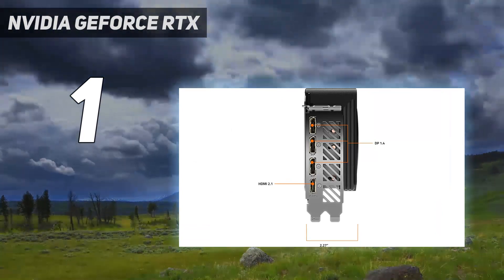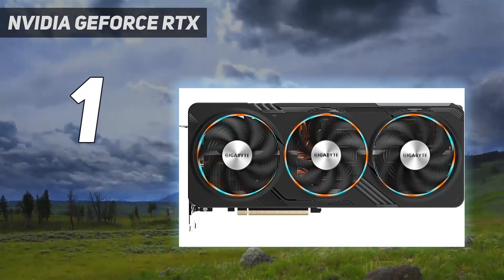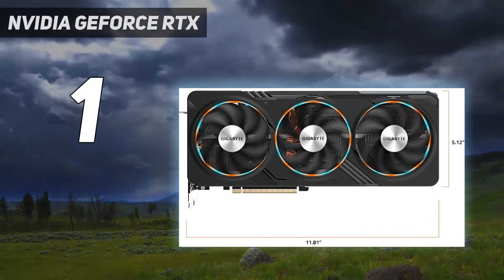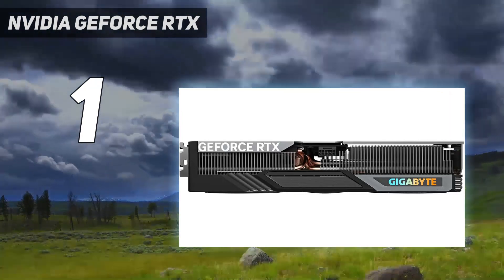It's a huge asset in games like Alan Wake 2 with path tracing turned on, and it can make demanding games more playable at 4K. Between DLSS 3, solid raw performance, and an attainable price, the RTX 4070 Super nails a sweet spot that most graphics cards miss.